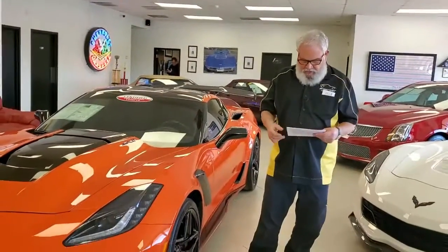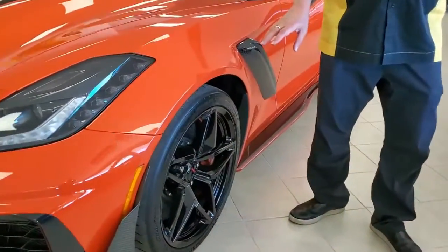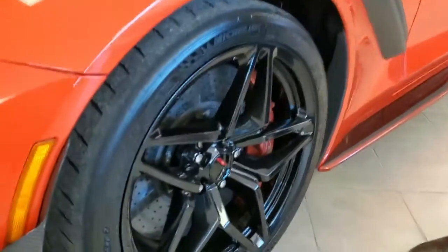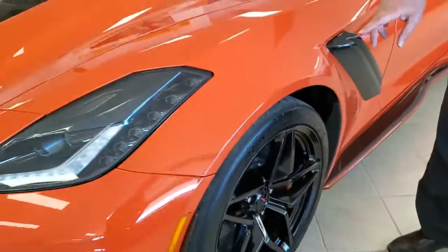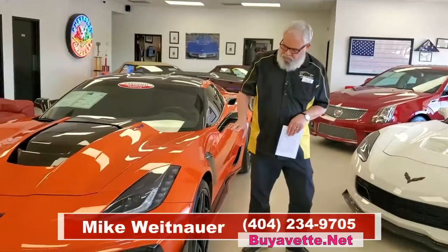If you've been looking at these ZR1s, you know that the tires on these cars are very special if they've got the right tires on them. And this car does. These are the Michelin Pilot Sport Cup 2 ZP Run Flat tires. On this particular car, the tires are in really great shape. To find out more about these tires and what makes them special, there's another video on the website that our resident Corvette race car driver Jack has done. Just click that link and he can tell you all about why these tires are special and why you want to seriously consider the ZR1 if you're looking for a car that delivers top-notch Corvette performance.